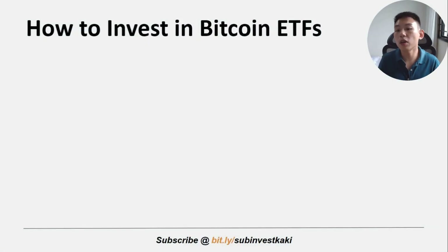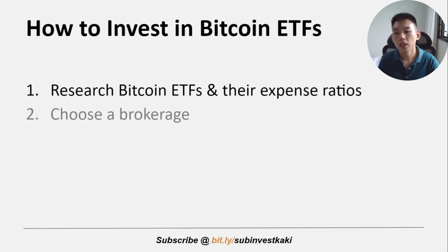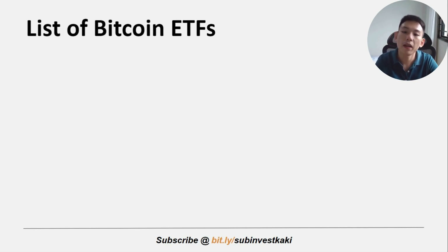Investing in Bitcoin ETFs is actually very easy — similar to buying any other ETF or stock — and it's just four simple steps. The first step is to research the available Bitcoin ETFs and their expense ratios. The second step is to choose a brokerage that offers the ETF you're interested in. The third step is to open a brokerage account and deposit the required funds. The last step is to simply purchase shares of the Bitcoin ETF through the brokerage platform.